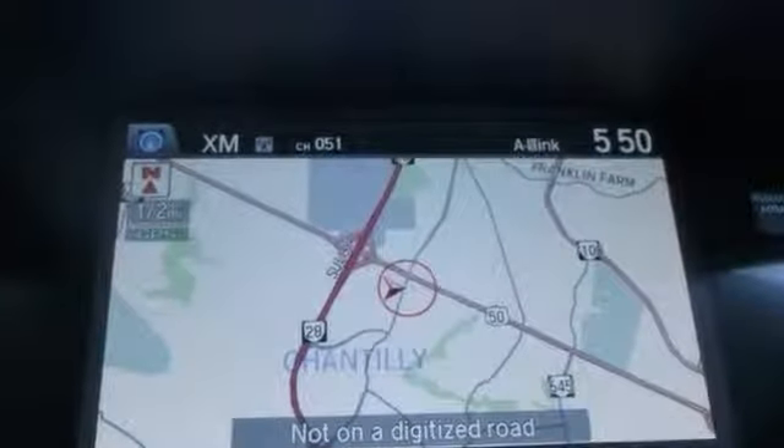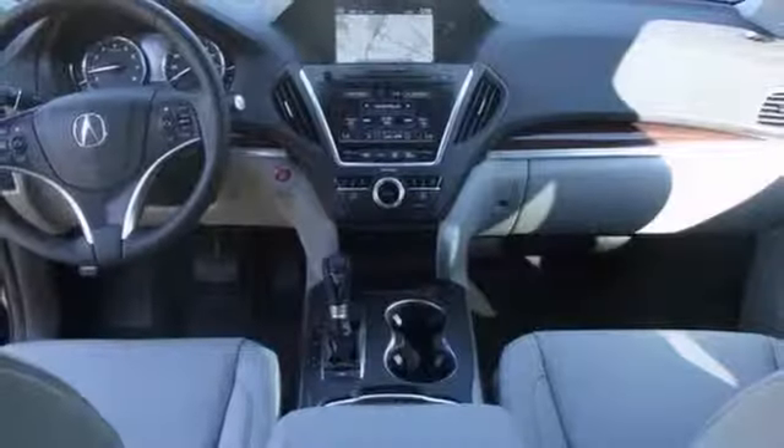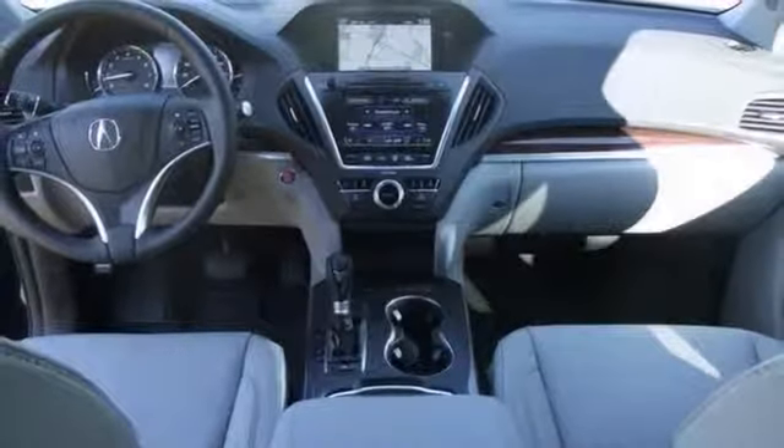It's nicely equipped with a navigation system, heated leather seats, and blind spot sensor. It also has a power moonroof and a premium sound system.